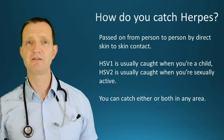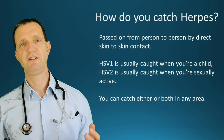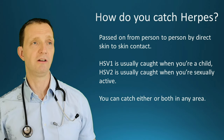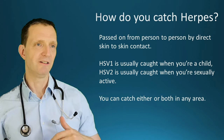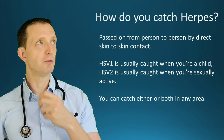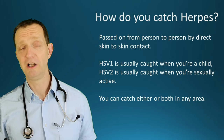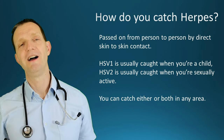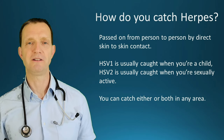So how do you catch it? It's passed from person to person by direct skin-to-skin contact. HSV1 is usually caught when you're a child — for example, a 60-year-old aunt with a cold sore coming over to coo at the baby. She doesn't think twice about her cold sore, and just like that the baby has HSV1.